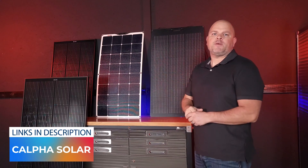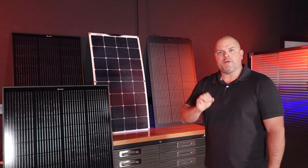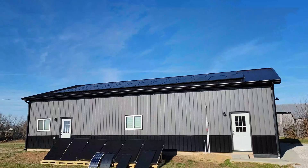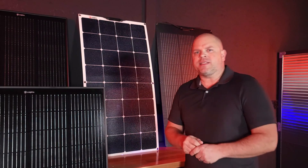Here I have four different panels from Calpha Solar, and I'll be performing individual tests on each one of these panels in almost absolutely perfect conditions — completely clear skies, conducted between noon and 2 p.m. Outside temperature was 58 degrees. The panels are facing south, and the tilt for this time of the year was slightly off, but nothing that would significantly impact the test.